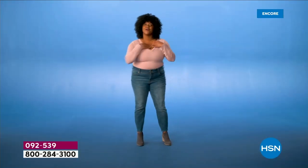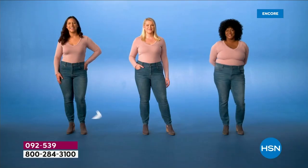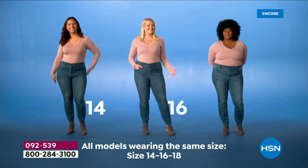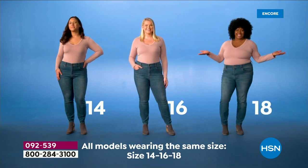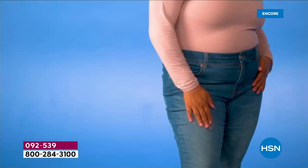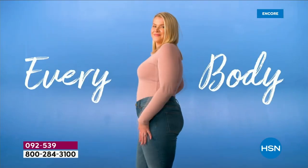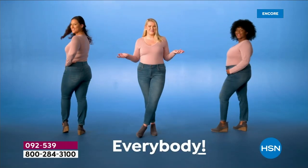The search is over. Stretch up to three sizes — size 14, size 16, size 18. One jean, three sizes, always fits, even if your weight shifts. A jean designed for every body and everybody.